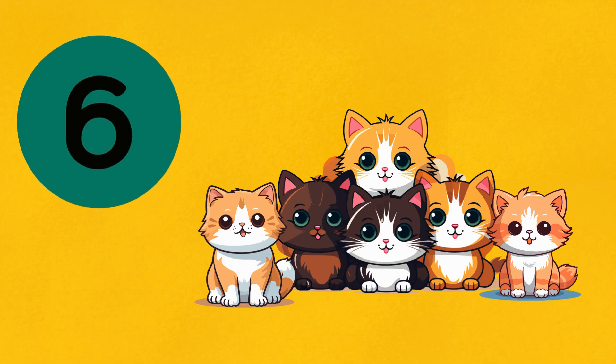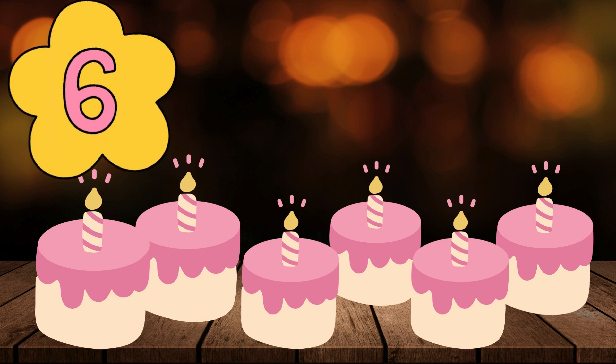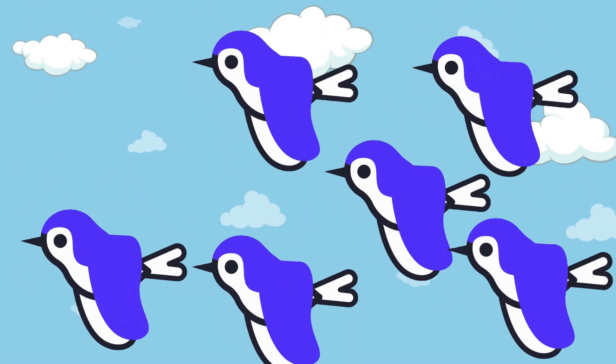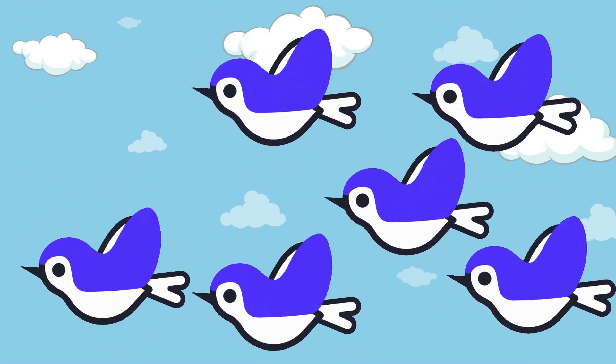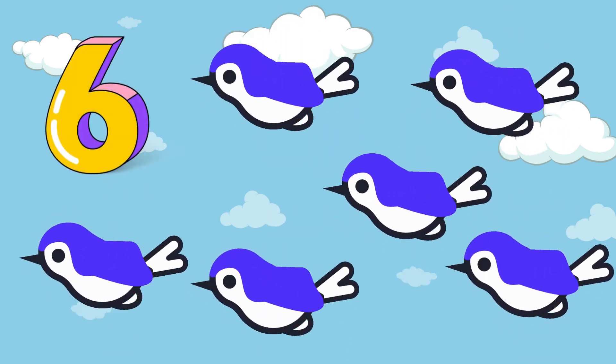How cute they are! How many cakes are there on the table? Yummy, yummy cakes. Yes, you are right. There are 6 yummy cakes on the table. How many birds are there in the sky? Absolutely right. See, you know it — 6!